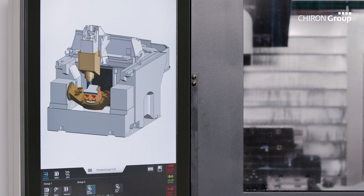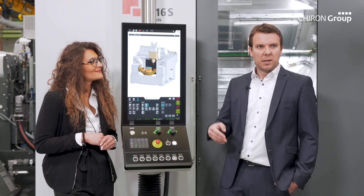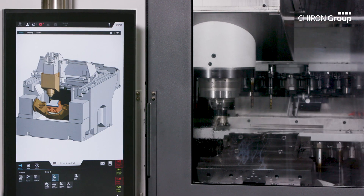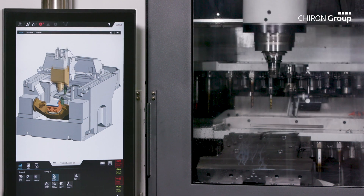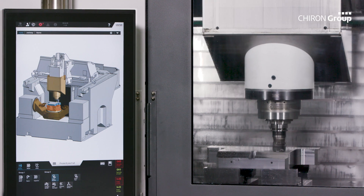The system is based on a digital twin — the digital copy of the machine. This digital twin completely reproduces the real machine, including the fixture, the workpiece, as well as the tools, including the tool tapper, which are all part of the model.